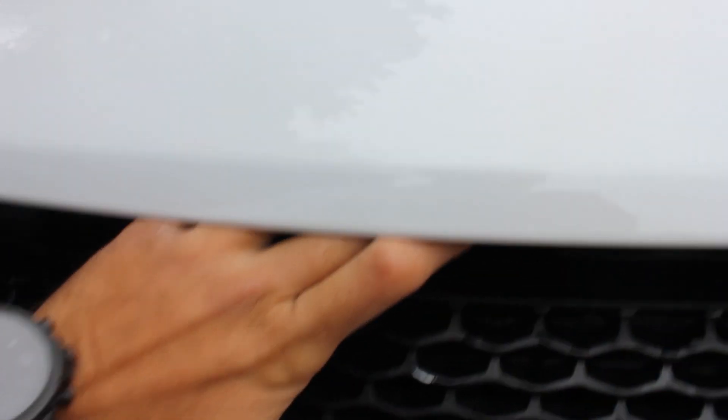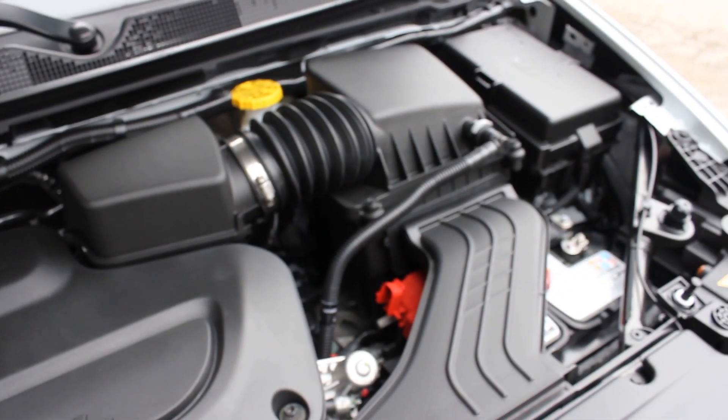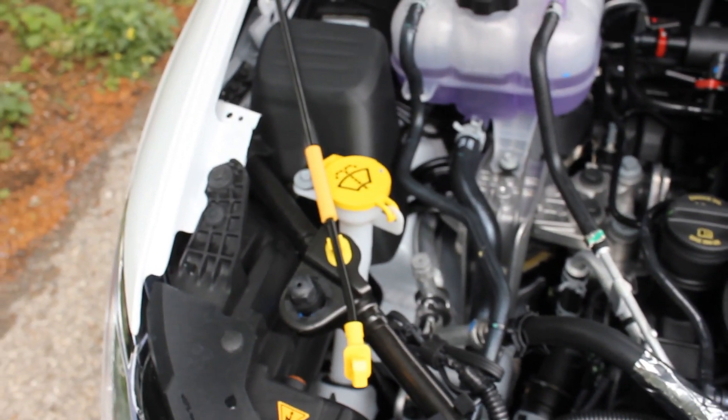It's also very easy to open from the interior — you can lift it up with one hand. Under the hood you have the 3.6-liter V6 Pentastar engine with a nine-speed automatic transmission, great fuel economy, and it's also available in the hybrid. All your fluids are clearly labeled.